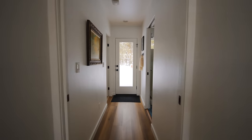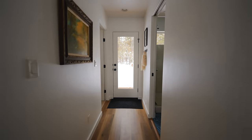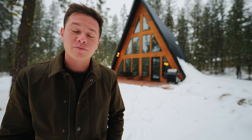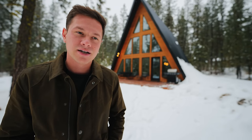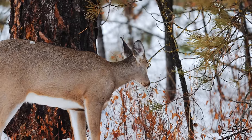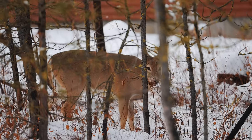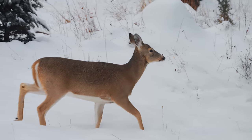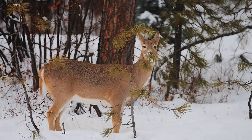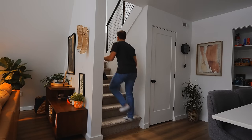Also on the bottom floor is a door that leads out to the back patio. I didn't spend much time out there because it's covered in snow, but there are seating options and views of the trees. While I was back there, I saw two deer walking not even 15 feet away from me — they stayed for about an hour. There's a lot of wildlife here.